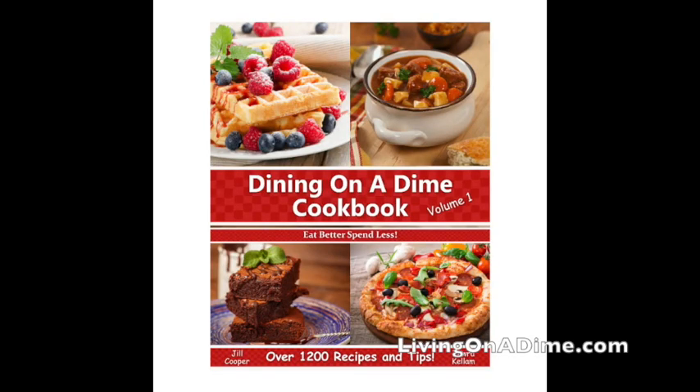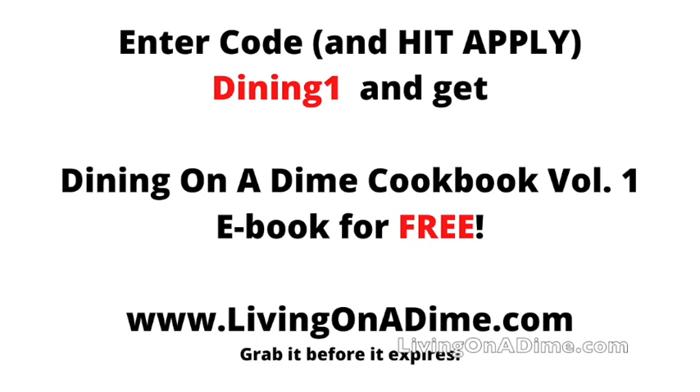If you've watched this entire video, one of the top things you need for your prep is the Dining on a Dime Cookbook. The e-book is free — go to livingonadime.com, click on our shop, and use coupon code Dining One to get it free. You can print it out for your emergency stash. It includes recipes like how to make crackers, taco seasoning, tortillas, biscuits, basic hot cocoa, homemade shake and bake, and more — so you can still have delicious food even in an emergency. Please visit us at livingonadime.com.